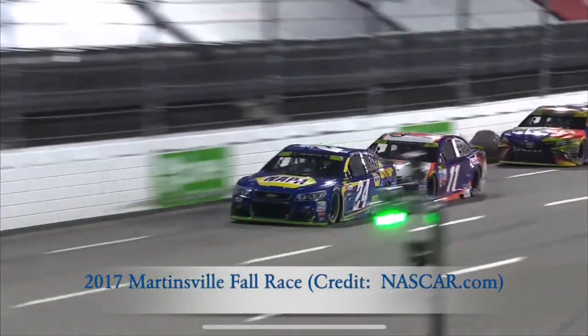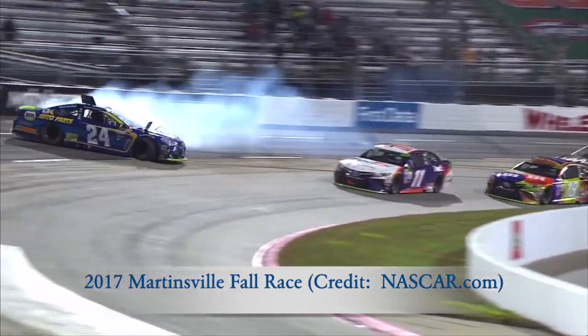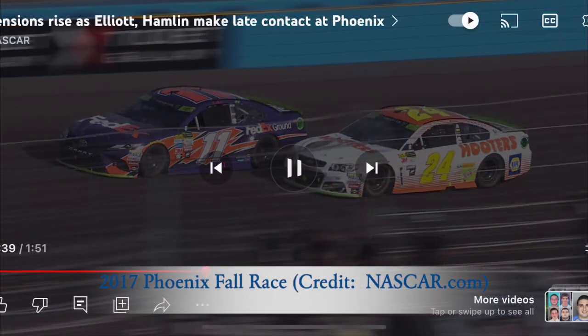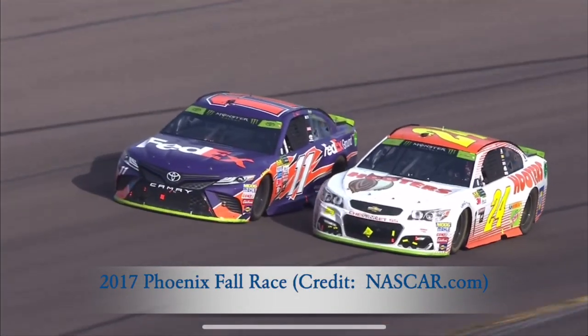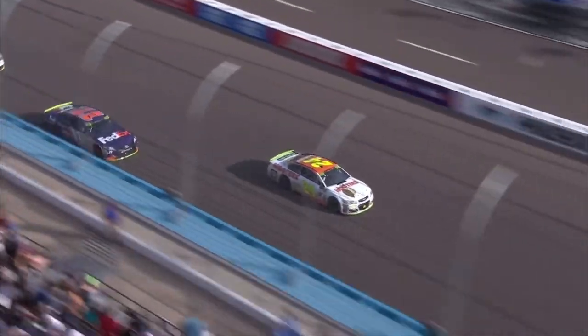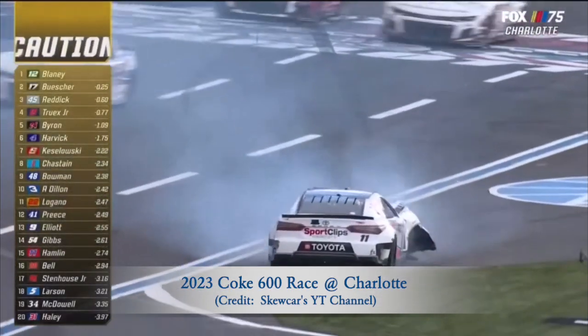Back stretch again, less than three to go. The bumper to the back of the 24. Elliott goes around Hamlin again, way up the racetrack — oh, into the wall on the front straightaway. Hard into the wall goes Hamlin, and Chase Elliott.